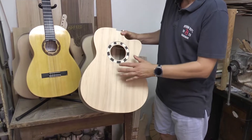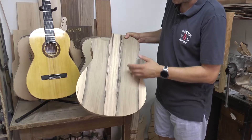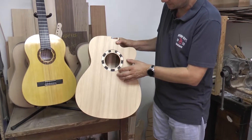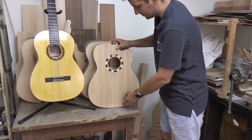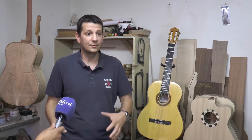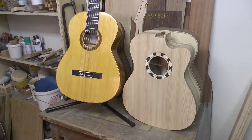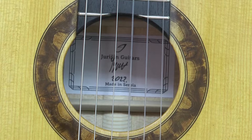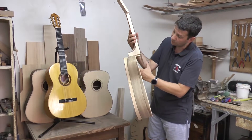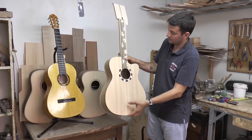Rekli su da im treba poseban poklon za jednog posebnog gosta, pa su tražili gitaru. Pitali su za kada treba — bilo je petak, a trebalo je za utorak, što bi normalno bio mesec dana posla unapred. Otišao sam kući, video da imam jednu gitaru od domaćeg drveta — kruške — koja je bila zanimljiva. Kontaktirao sam ih, potvrdili su, i utorak sam odneo gitaru u Ministarstvo. U sredu su je predali Lavrovu. Bio sam jako srećan i zadovoljan s tim.